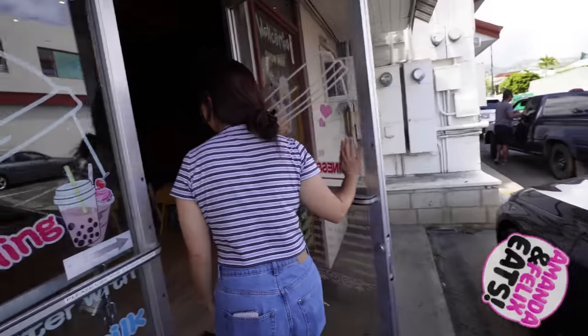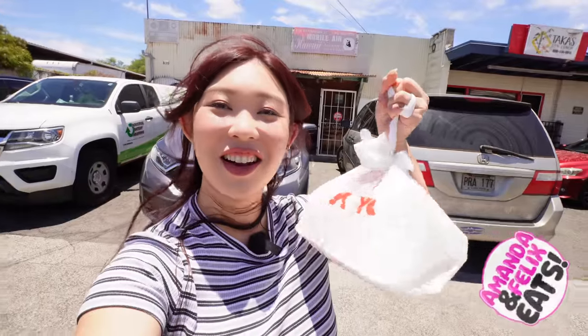On today's episode of Amanda Felix Eats, we'll be taking you guys along with us to try out some cheap eats that won't sacrifice in flavor.